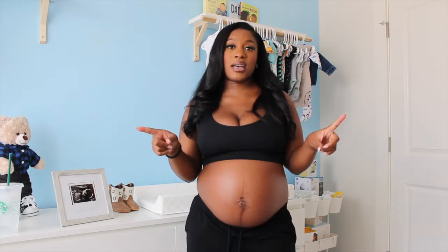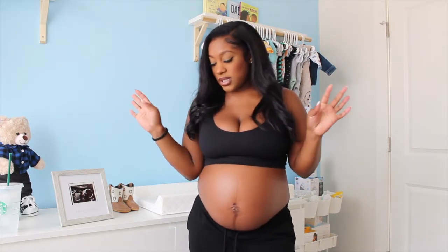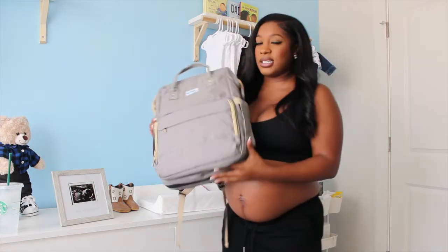Hey guys, it's Chelsea. Welcome back to my channel. As you guys can see, I am in the baby room — the nursery is not fully complete, but I will be uploading a nursery tour. Today's video is going to be on our hospital bags: the baby's hospital bag and my hospital bag. Let's start with the baby's hospital bag because he doesn't need as much, since the hospital will be giving us a lot of stuff.